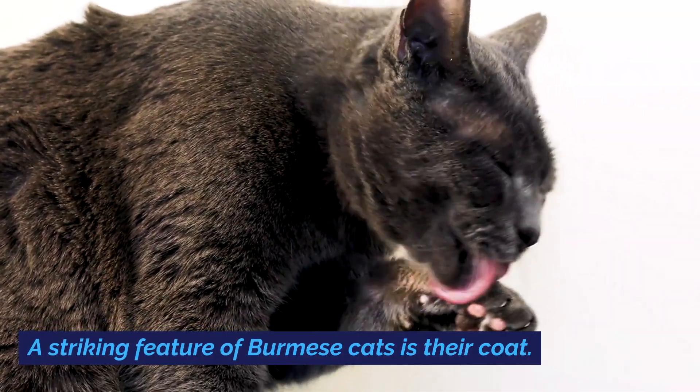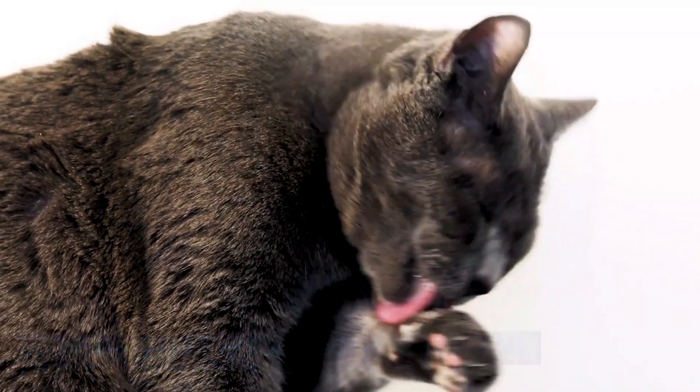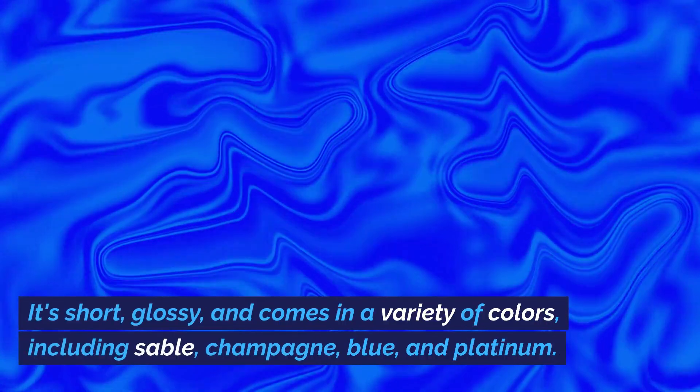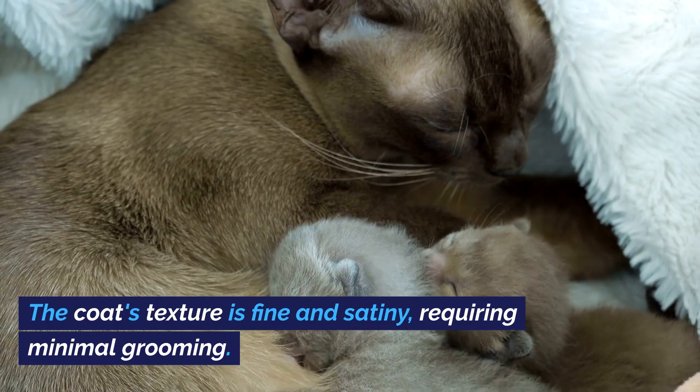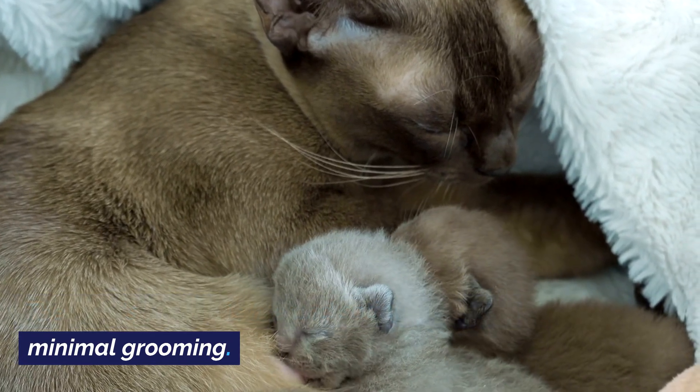A striking feature of Burmese cats is their coat. It's short, glossy, and comes in a variety of colors, including sable, champagne, blue, and platinum. The coat's texture is fine and satiny, requiring minimal grooming.